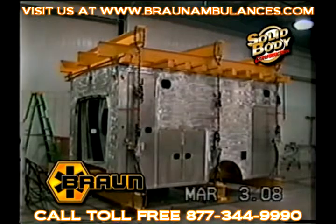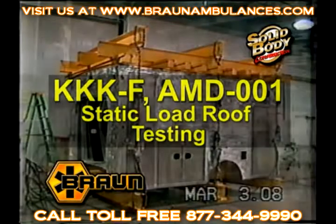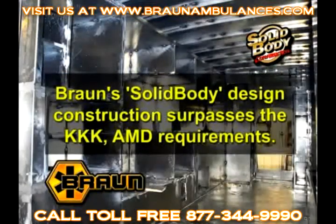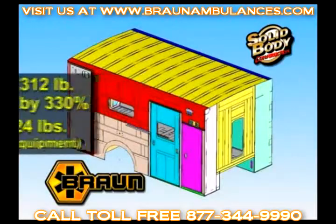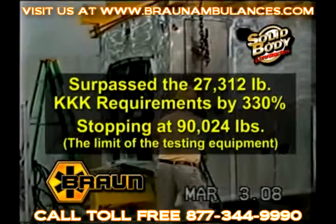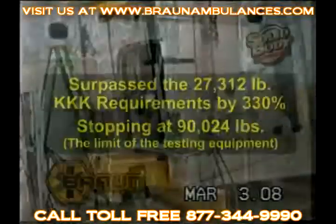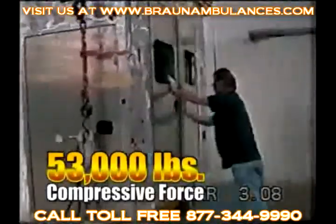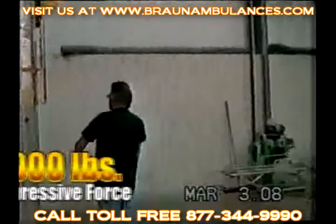Brawn Industries Incorporated recently affirmed the superior safety design of the solid body Brawn Ambulance Module during federally mandated triple K-F AMD 001 static load roof testing. On March 3, 2008, Brawn's exclusive solid body design construction eclipsed the 27,312-pound triple K requirement by 330%, eventually stopping at 90,024 pounds — the maximum limit of the hydraulic testing equipment. Following is a fast-forward of the incremental test levels to the compressive force of 90,024 pounds of roof weight.